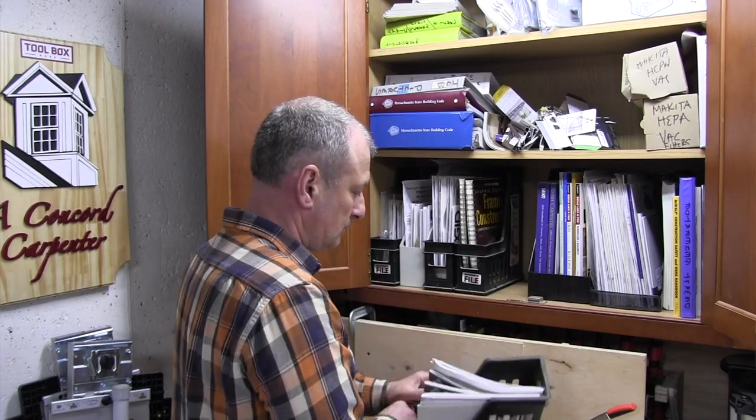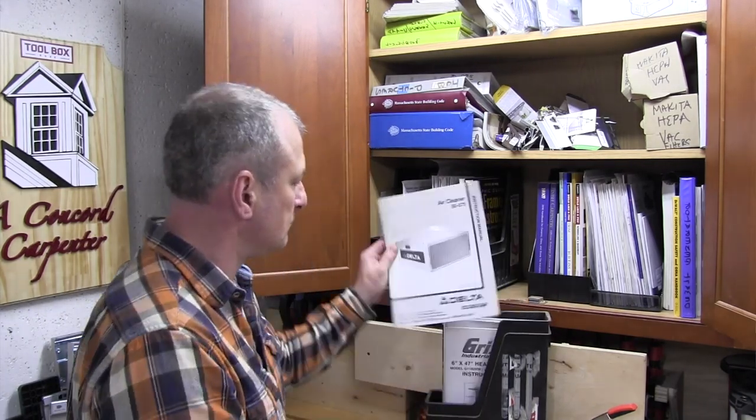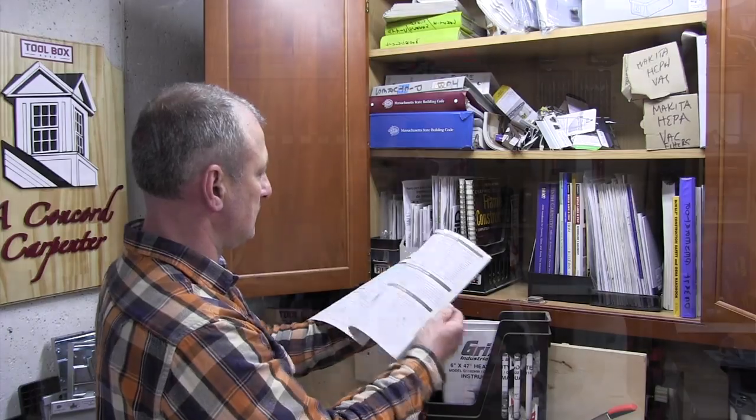I want to talk to you about storing tool manuals. Nobody does it. I've been working with tools for over 30 years, and I've acquired a lot of tools over my tenure. And one thing that I've always done is save the tool manual, and I file it for future repairs and part orders. I still do this to this day.